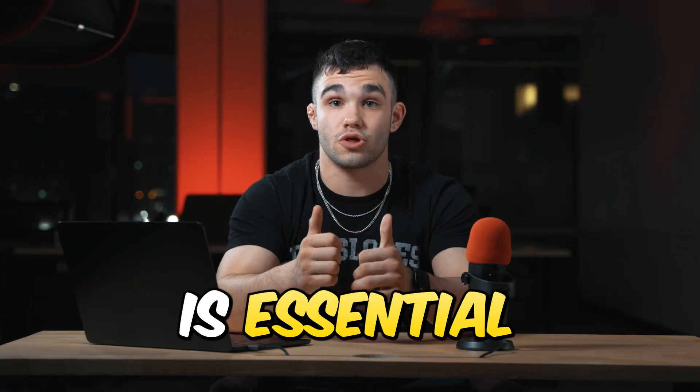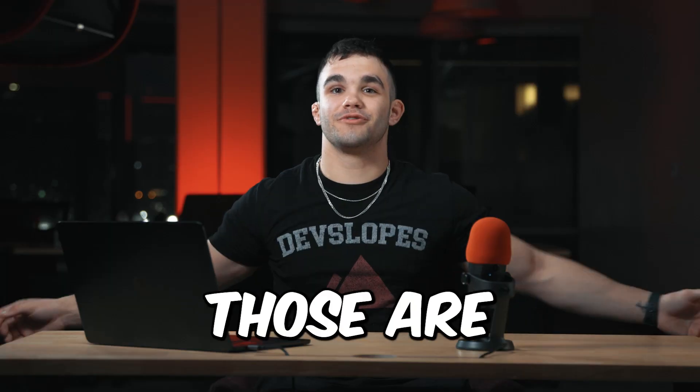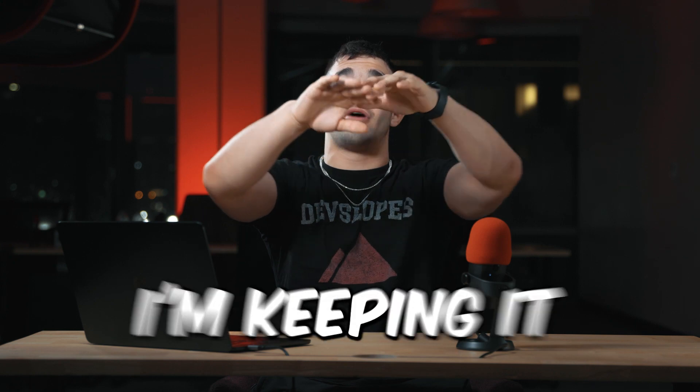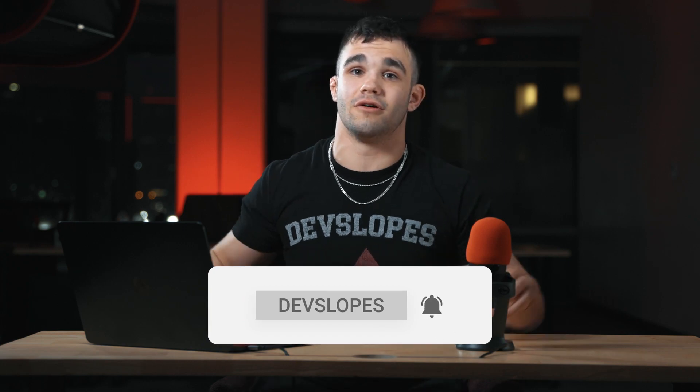Remember, staying up to date is essential for developers, especially in today's fast-paced industry. Those are your top 10 tips for writing better code. I hope you guys liked this video — I'm keeping it short and sweet. Thank you so much for watching. Be sure to hit that subscribe button and I will see you guys in the next video. Peace.